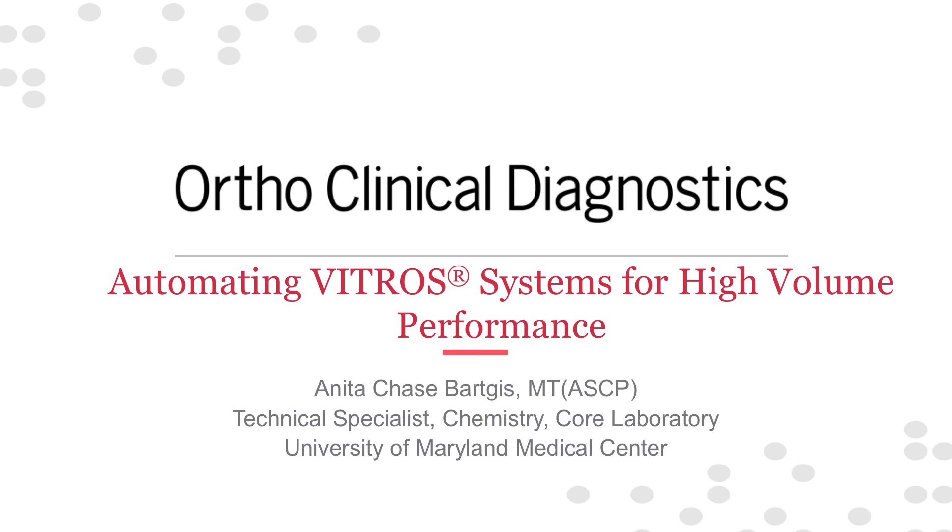My name is Anita Chase Barges. I'm the technical specialist for the core laboratories at the University of Maryland specializing in chemistry, and today I'm going to talk to you about automating Vitros for high volume performance.